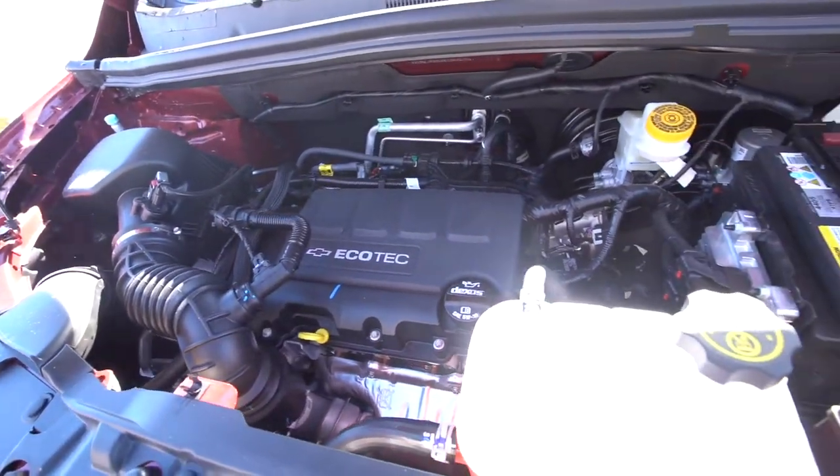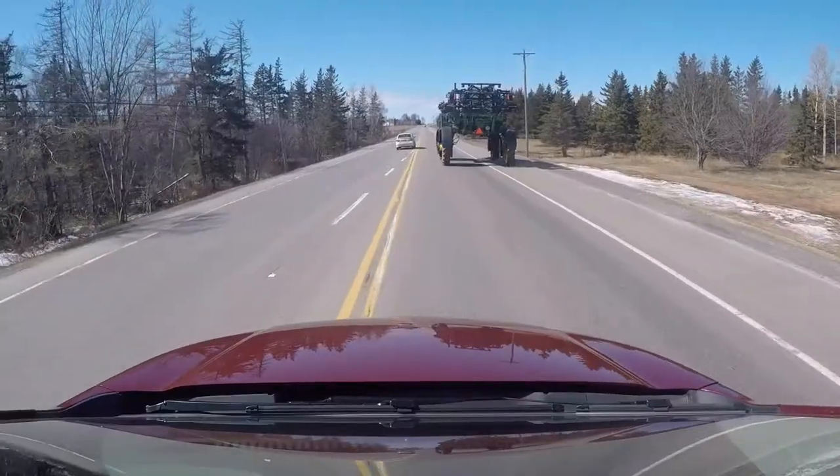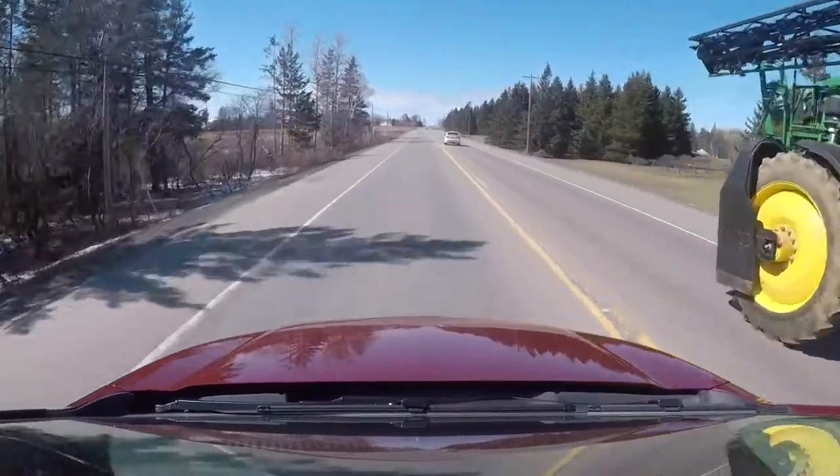The 1.4 litre turbo engine is great — it's got lots of pep in it, you're going to get great fuel mileage, and if you're merging lanes or pulling out to pass somebody it's definitely going to have the power you need to do it safely as well.